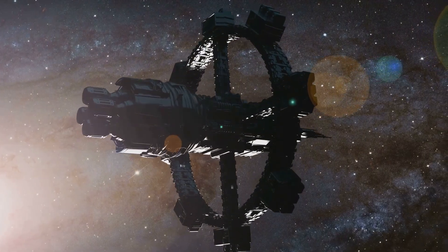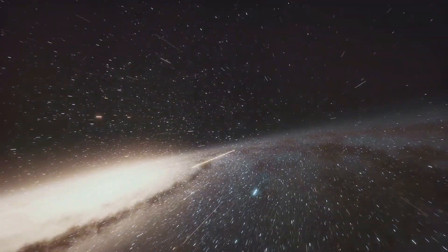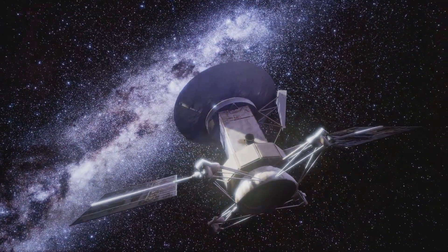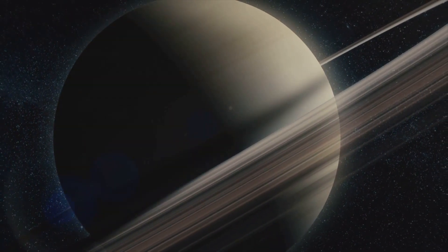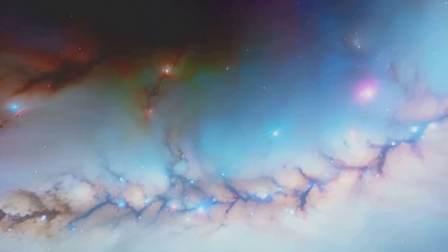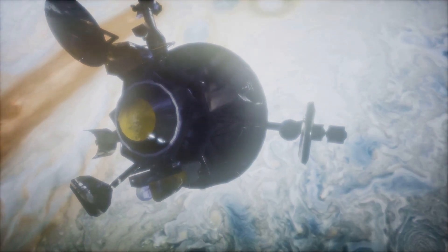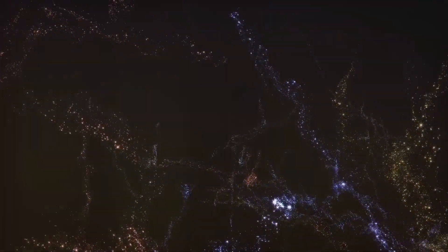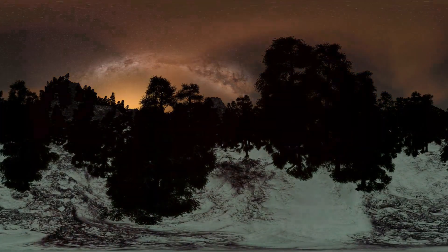As Voyager 1 journeys through interstellar space, it serves as a silent ambassador for humanity, carrying with it our hopes, dreams, and aspirations. Its journey has given us a new perspective on our place in the cosmos, showing that our solar system is a vast and complex place and revealing the interconnectedness of everything in the universe. We are all made of the same stardust, all part of the same cosmic story — Voyager 1's journey is a reminder that we are all explorers with a thirst for knowledge and a sense of wonder at the vastness and mystery of the universe.